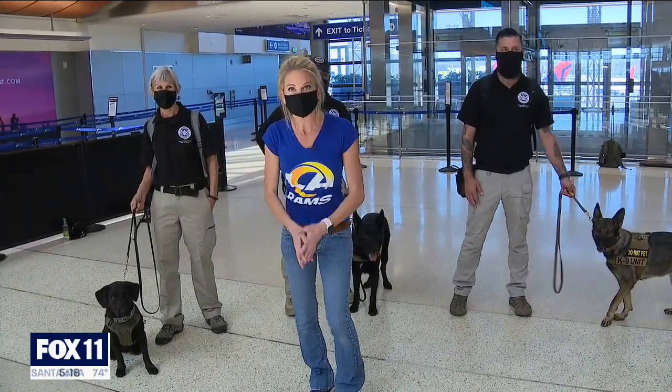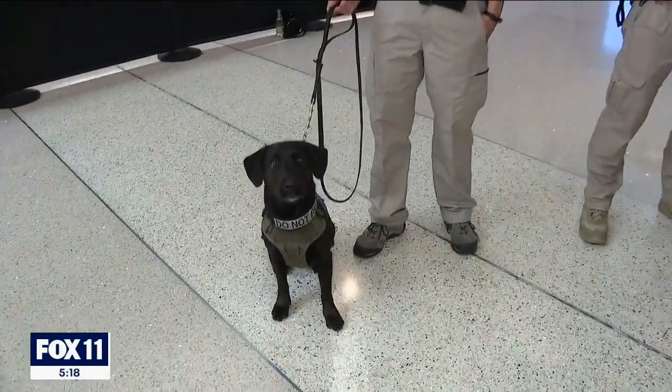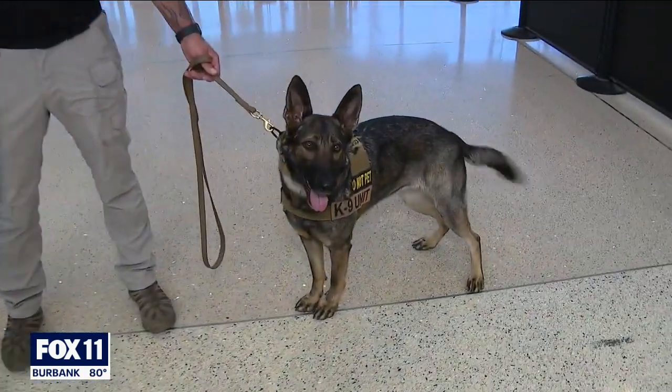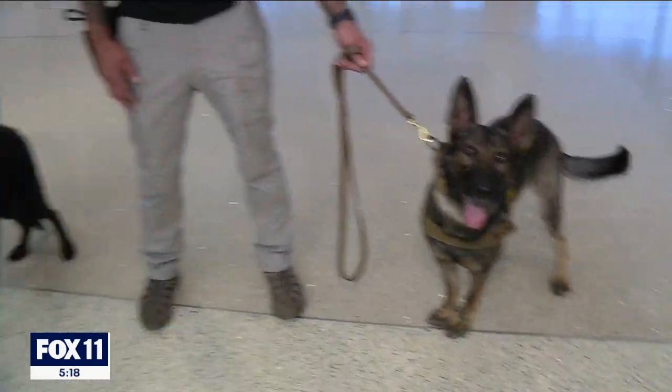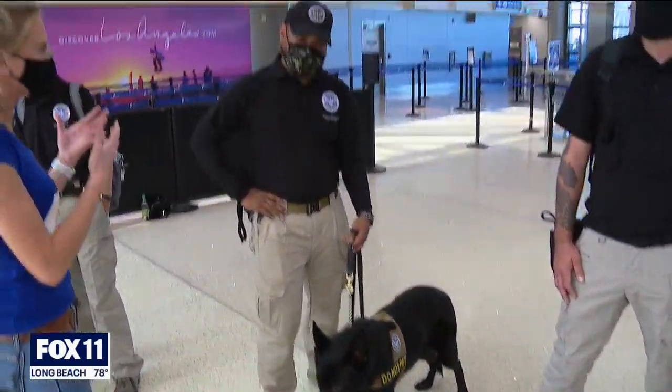TSA does a really good job of matching the personalities of the dogs with their trainers. For example, Buckeet here loves to run, just like his handler. Zyra over here is more of a workaholic, just like her handler. And then Wreck here in the middle — he is a work hard, play hard, done kind of dog, just like his handler.